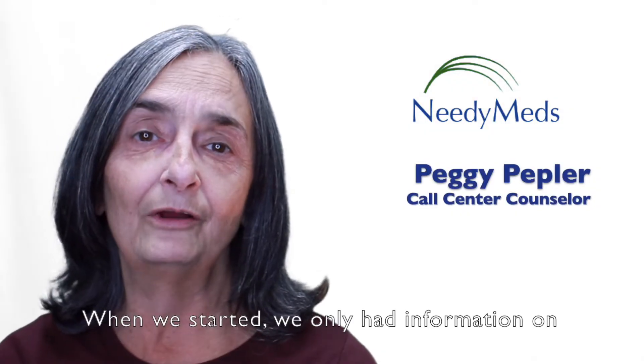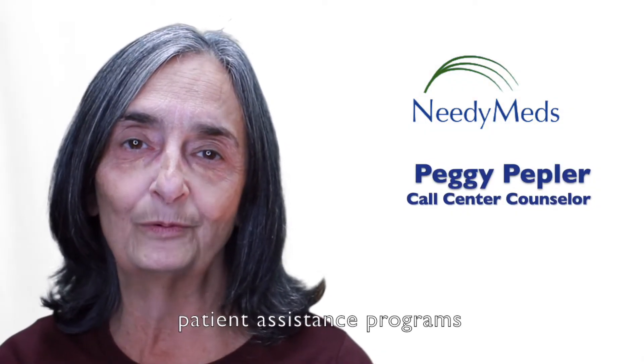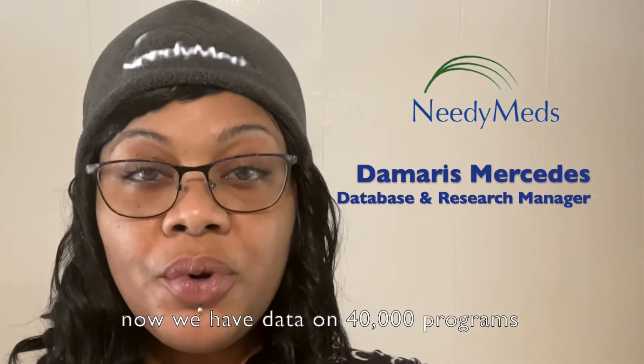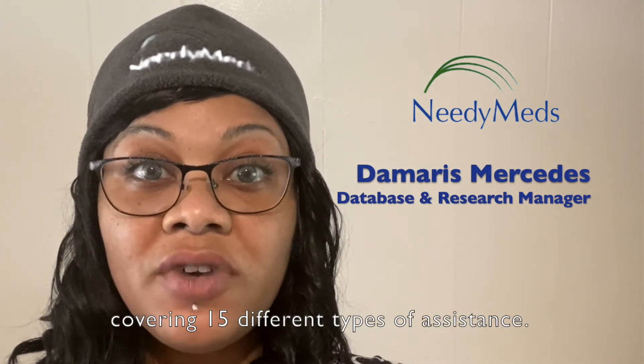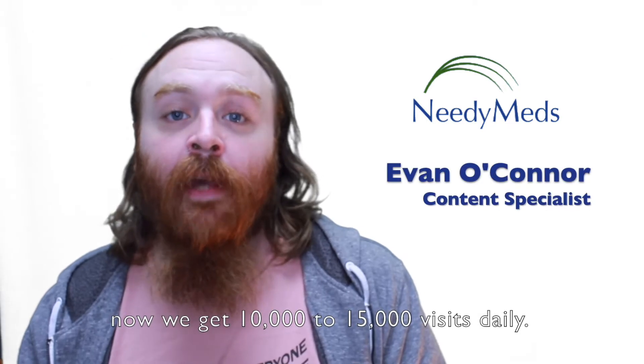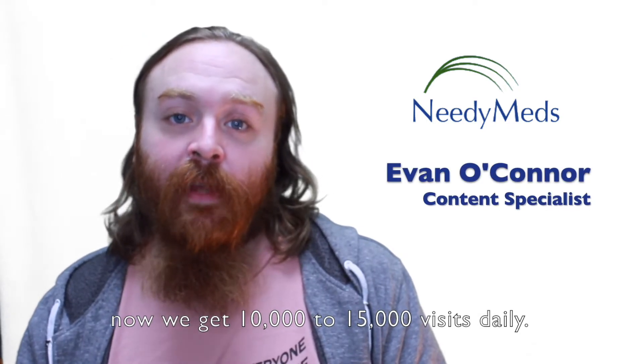When we started we only had information on patient assistance programs. Now we have data on 40,000 programs covering 15 different types of assistance. When we started we would get 100 visitors daily to the website; now we get 10,000 to 15,000 visits daily.